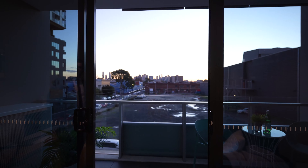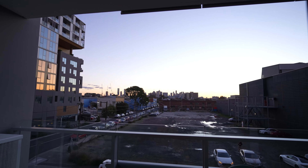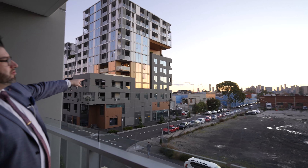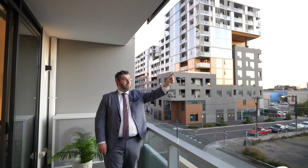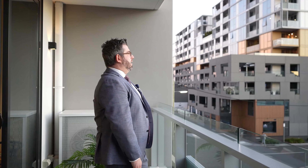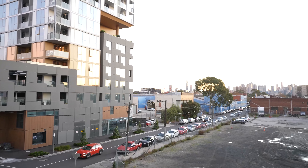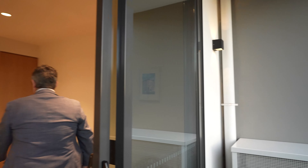We're only about two to three kilometres from the heart of the CBD. There's also a parking space included. Just the street behind this building is Burnley Street, and we're literally near the corner of Victoria Street. Victoria Gardens shopping centre is right on the corner — you can walk there. Burnley Street also takes you through to Bridge Road. Everything is very central, and you've got the CBD in the backdrop.